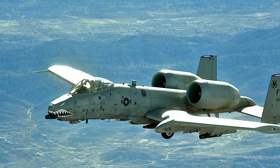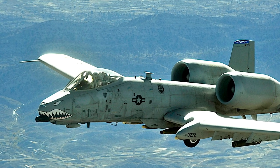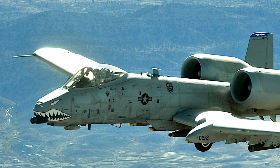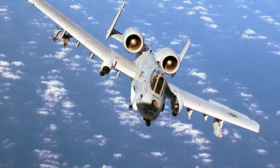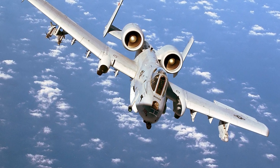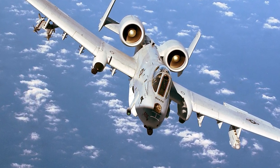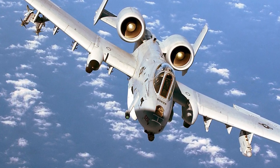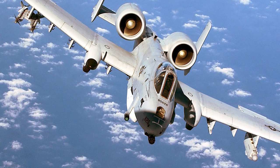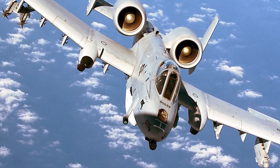Deliveries of production A-10s began in March 1976. By 1984, 715 aircraft had been delivered. The low-wing monoplane design with a large wing area, high wing aspect ratio, and large ailerons of the A-10 gives it great maneuverability at low speeds and altitude, as well as the ability for short takeoffs and landings. It is able to operate under 1,000-foot ceilings for extended periods and flies at relatively low speed, giving it good ability to target small, slow-moving targets.